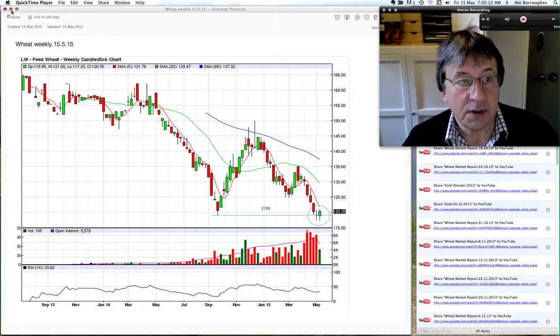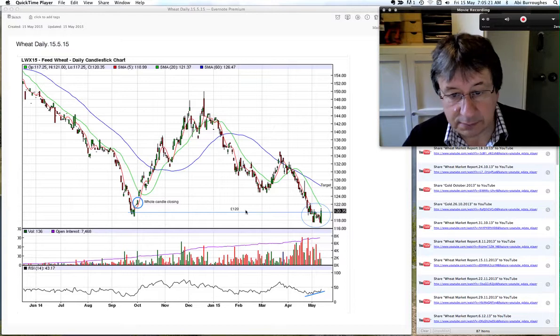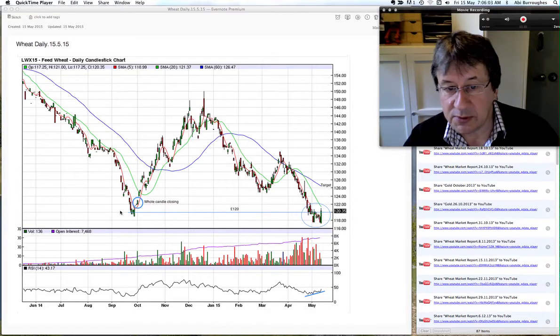Going down into the daily, you can see this last swing low at end of September last year at 120, and we closed last night at 120.35. This big candle here has got the pattern of an engulfing pattern. We tried on the first and second day of May to do the same. If we build on this, I'd look to see a rush up to test the 60-day moving average. My trigger will be a whole candle body closing above 120, as we saw back in October. Early next week — Monday, Tuesday — if we see this, we could see a quick spike up to 126, five pounds per tonne.